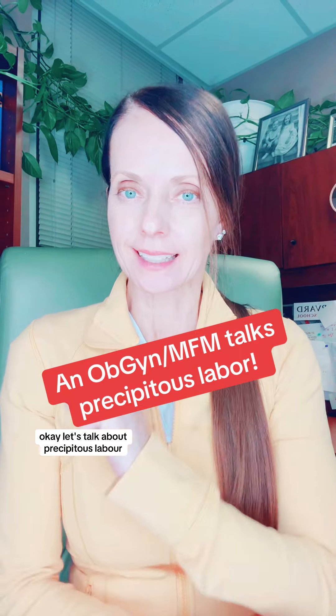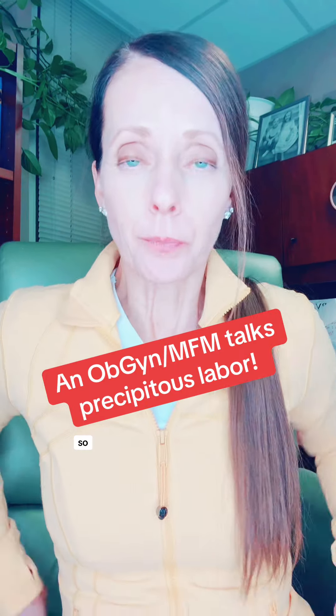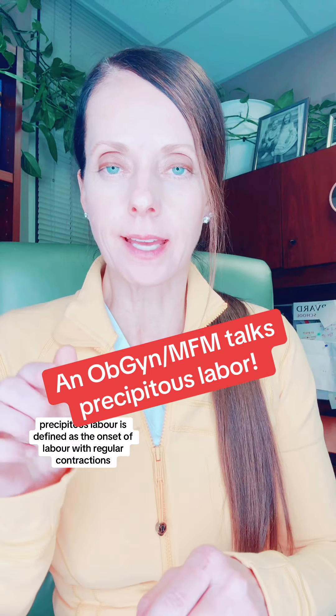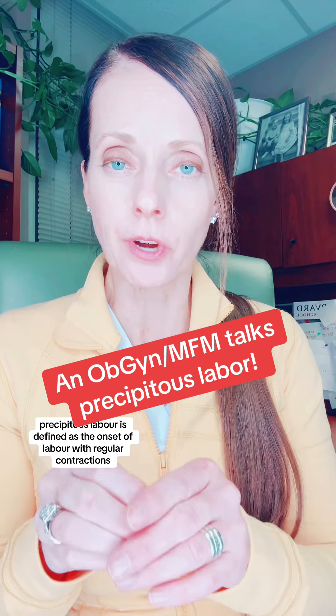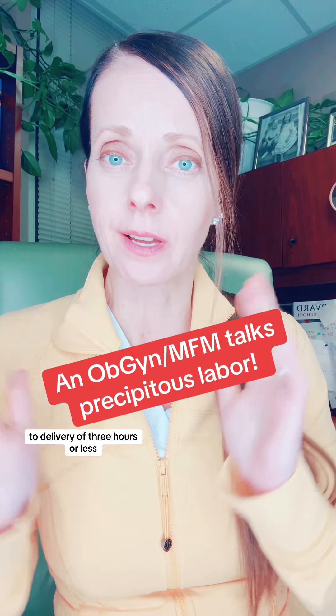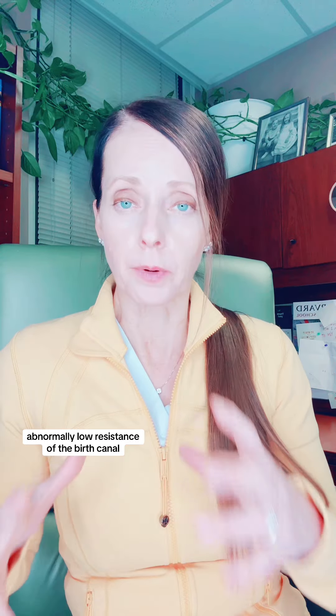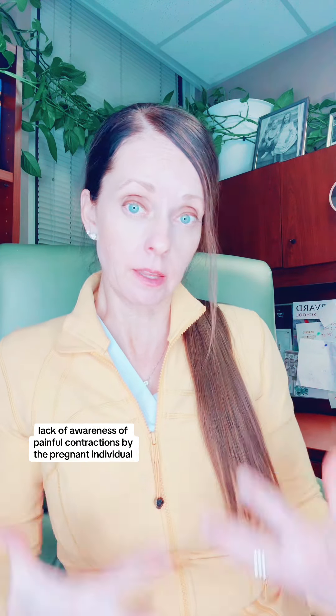Let's talk about precipitous labor. Precipitous labor is defined as the onset of labor with regular contractions to delivery of three hours or less. It is believed that a precipitous delivery occurs due to abnormally low resistance of the birth canal, abnormally strong uterine contractions, lack of awareness of painful contractions by the pregnant individual, or a combination of all of those.